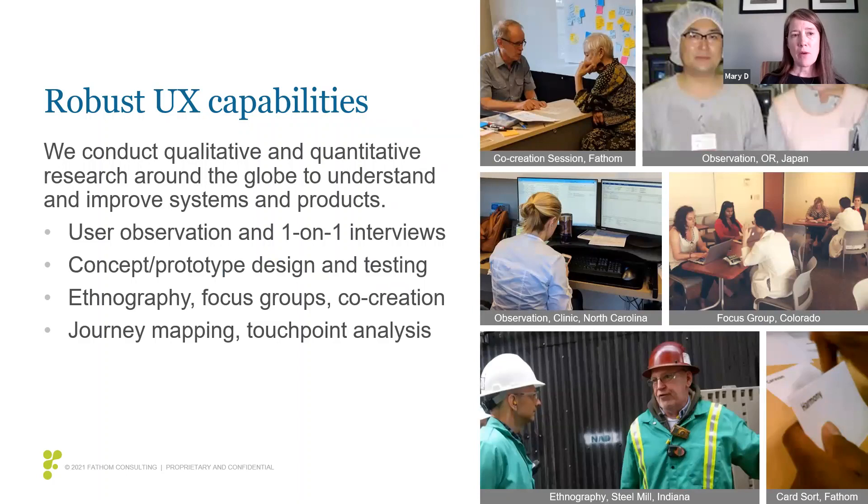One of the things that we do is we have a really robust UX capability. We've conducted qualitative and quantitative research all around the world. We've spent lots of time in different settings observing patients, clinicians, and different types of users to really understand the environments they're working in and the systems they're using — spending time creating prototypes and doing usability testing. We really believe it's so important to spend a lot of time in that concept and prototyping phase before you get into development or even write a single line of code.